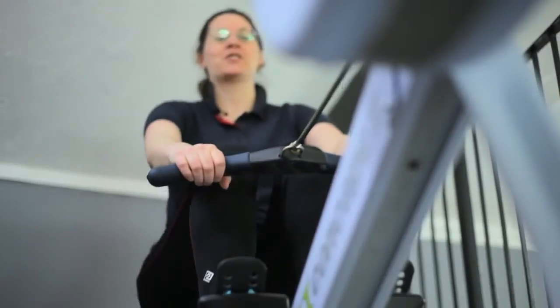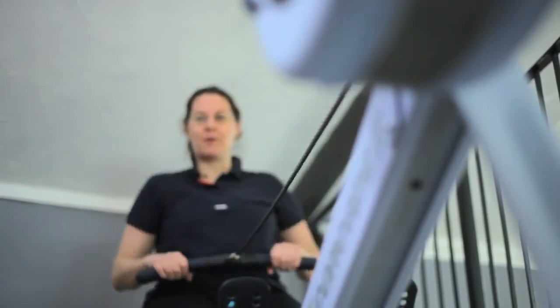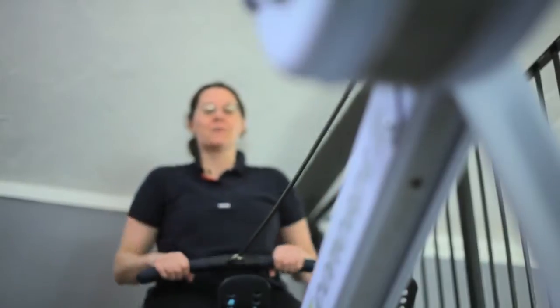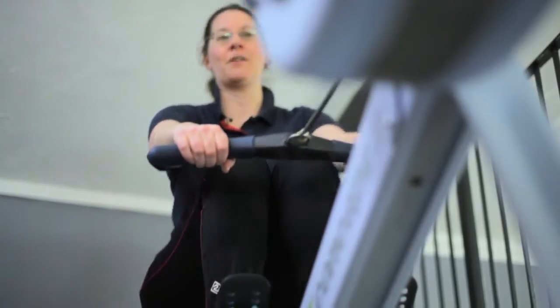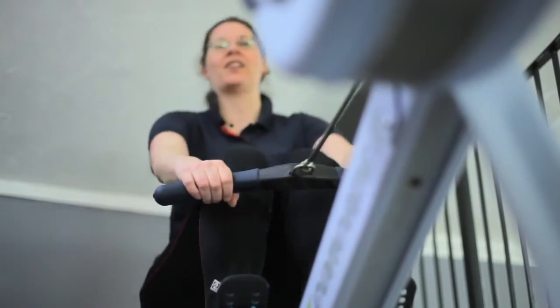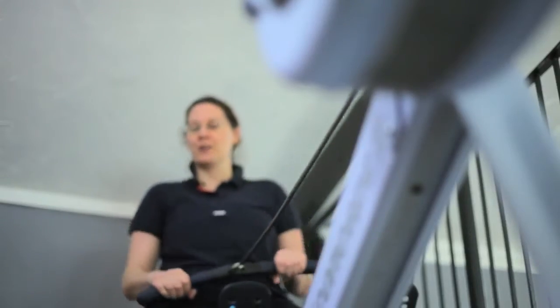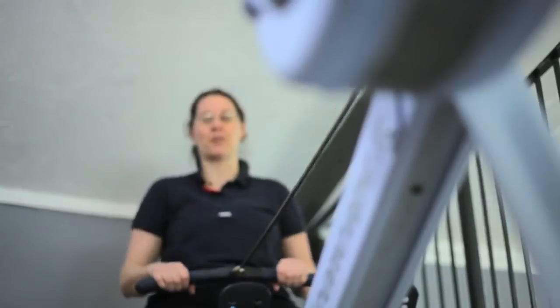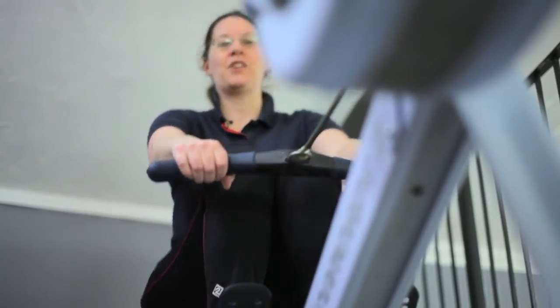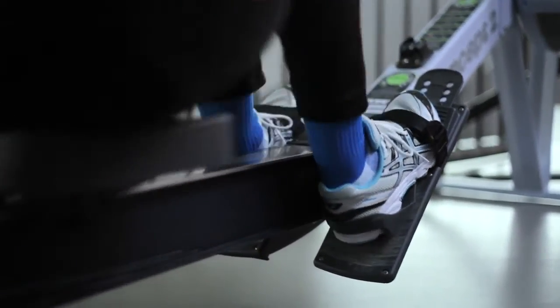My biggest fear on the ocean row is a little bit different to the rest of the team. The rest of the team are afraid of big waves, which I'm not too worried about. But my biggest fear is when we actually clean the boat — putting the snorkel on and going under the boat every week to clean it. It's not that I'm afraid of sharks or whales; it's just that element of surprise. You're in the deepest ocean in the world and things could just pop up underneath you. That's my biggest fear right now, though it might change when we get on the ocean.